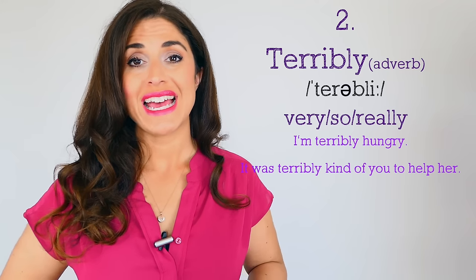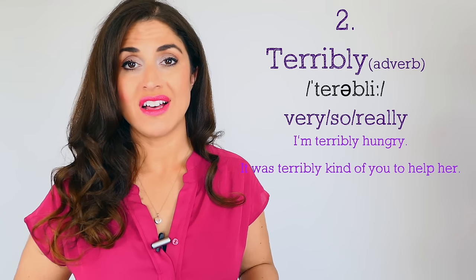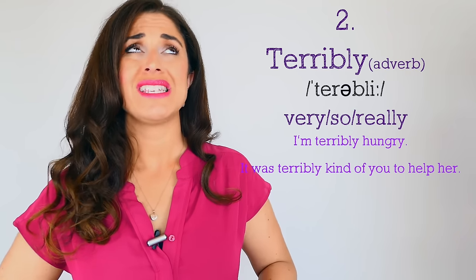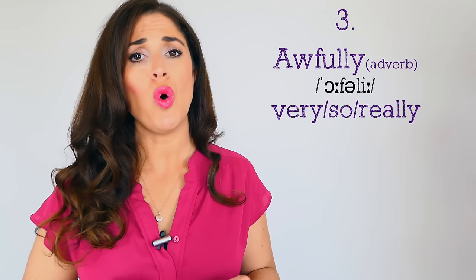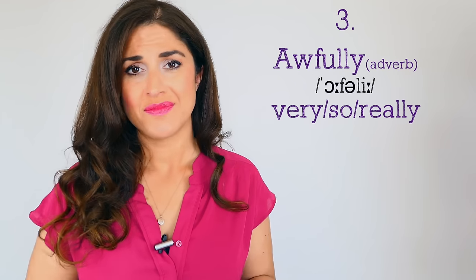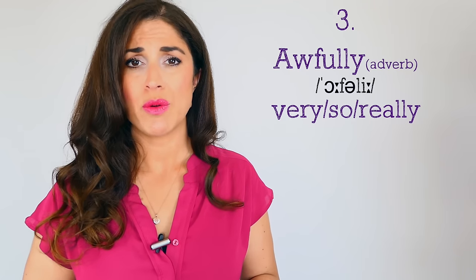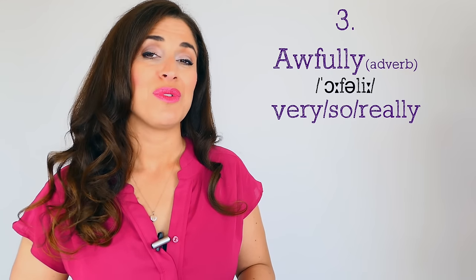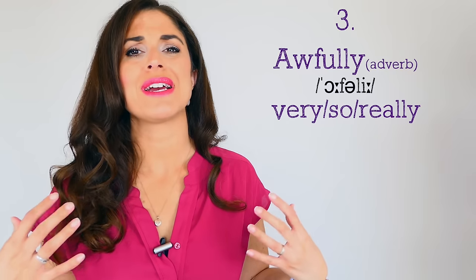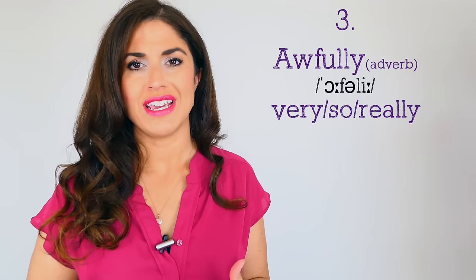Number two, a little more posh: 'terribly.' Terribly means very. Of course 'terrible' usually means bad, but when used as an intensifier, 'terribly' simply means 'very.' For example: 'I am terribly hungry today' or 'It was terribly kind of you to help her.' Number three — this is confusing — 'awful' means bad, but 'awfully' can actually be a good thing: 'He was awfully kind to me the other day,' 'It was awfully sweet of you to help me with my bags.' Awfully with an adjective means very and expresses a sense of real gratitude.